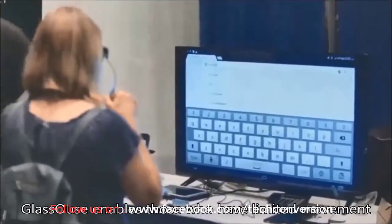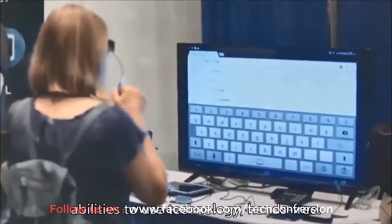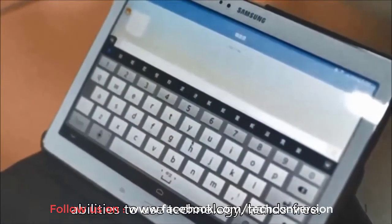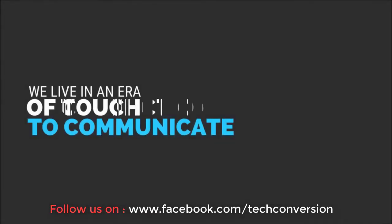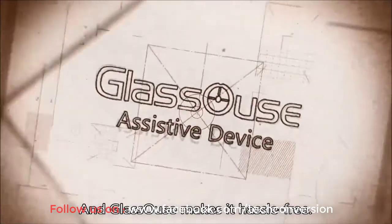Glasshouse enables those who have limited movement abilities to use technology, hence free. We live in an era of connection to communicate, and Glasshouse makes it hassle-free.